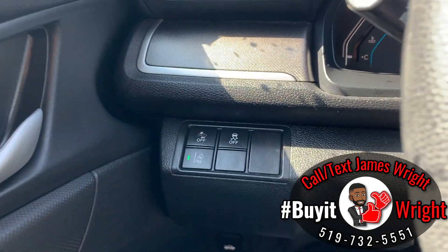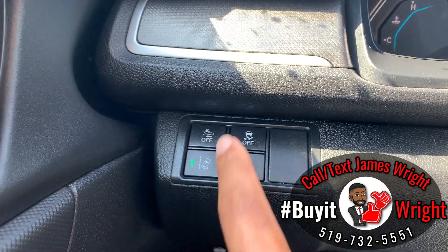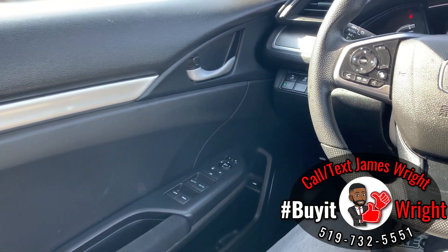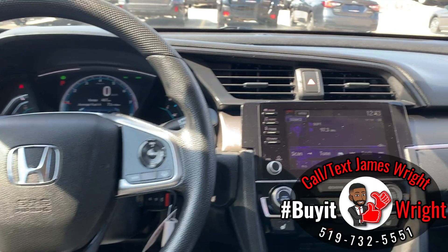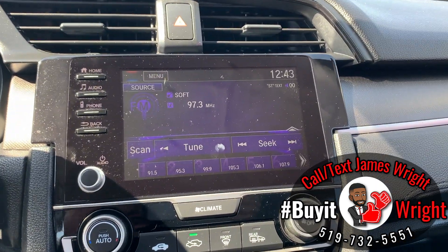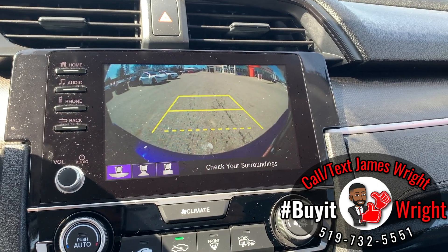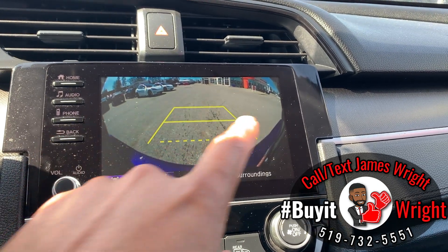Just down below are more Honda Sensing features, like your forward collision mitigation braking system. All your power options are on the door. On the dash you have this gorgeous, very user-friendly touchscreen display — this is also the display for your backup camera, which has three views. Right now it's showing wide angle so you can see what's coming beside you as you back up.